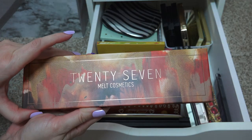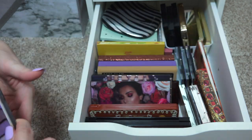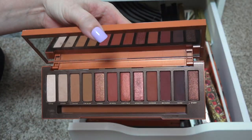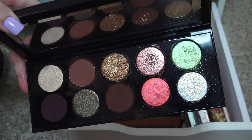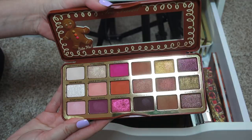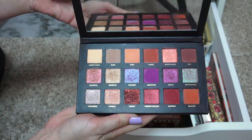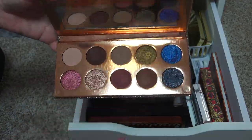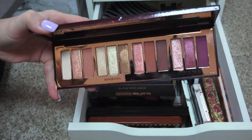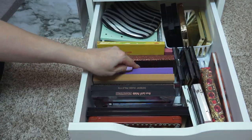Pat McGrath Labs Mothership Sublime Bronze Temptation — don't use that one often enough. Siate Glitter Storm — love those glitters. NARS, and this is the Melt Cosmetics 27 palette — I love those colors. A couple of Rimmel palettes: the Crimson Edition and the Electric Violet Edition. Urban Decay Naked Heat — it's beautiful. Pat McGrath Labs Bronze Seduction. The new Marc Jacobs Stiletto palette, Gingerbread Spice palette from Too Faced, Huda Beauty Rose Gold Remastered and Huda Beauty Desert Dusk, Dose of Colors, Charlotte Tilbury Stars in Your Eyes palette, and Anastasia Beverly Hills Soft Glam.